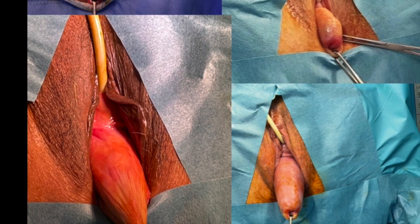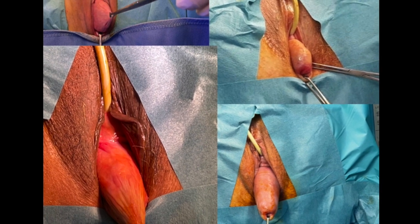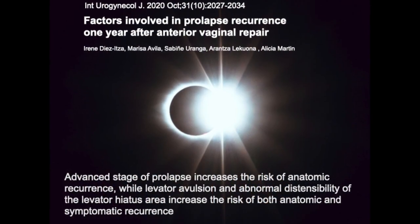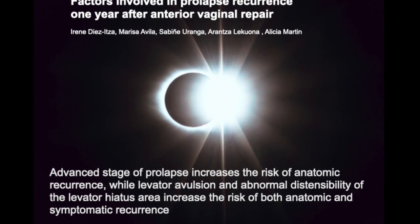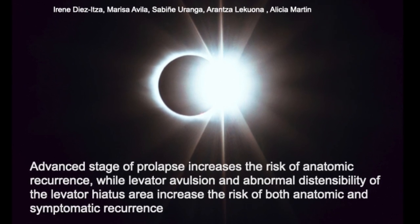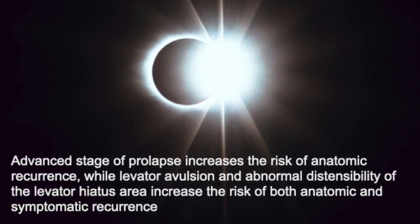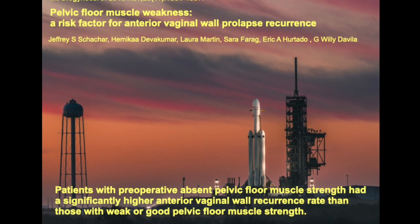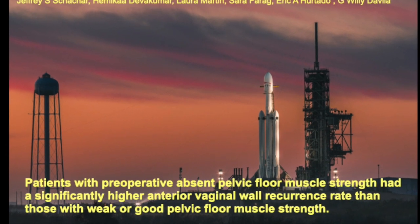Here you can watch some of the prolapse cases treated by me with mesh. Now we can study the factors involved in recurrence. The main factor is advanced stage of prolapse, especially when the strength of the pelvic floor muscles is at a very low level.